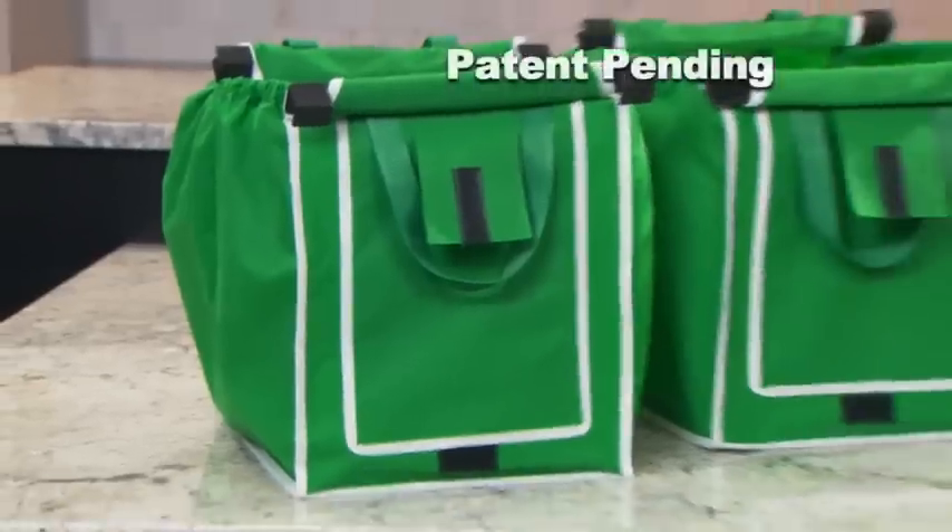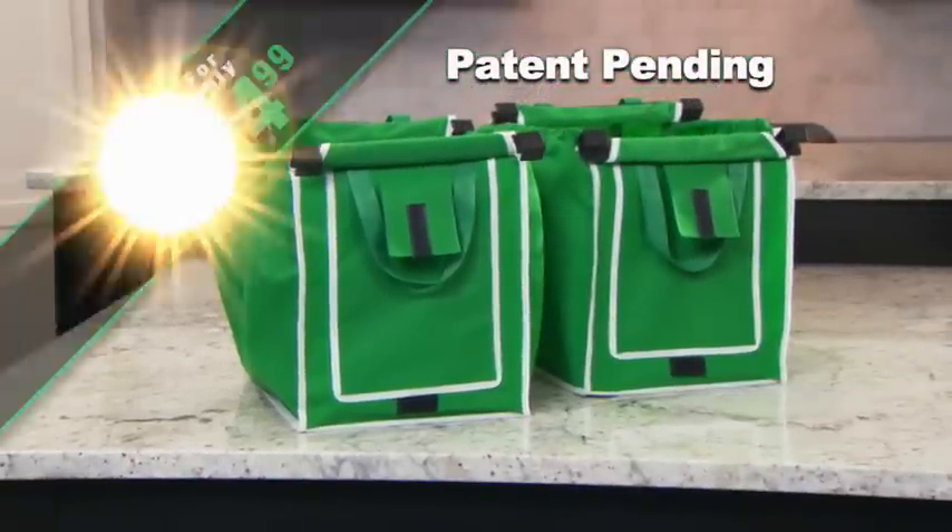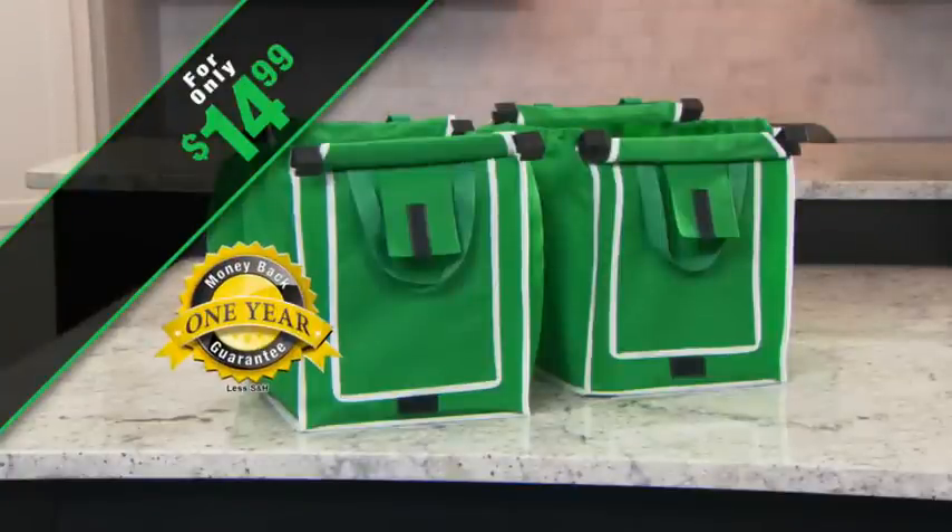Call now and through this special TV offer you'll get two Grab Bags for just $14.99. They come with a full one-year money-back guarantee.